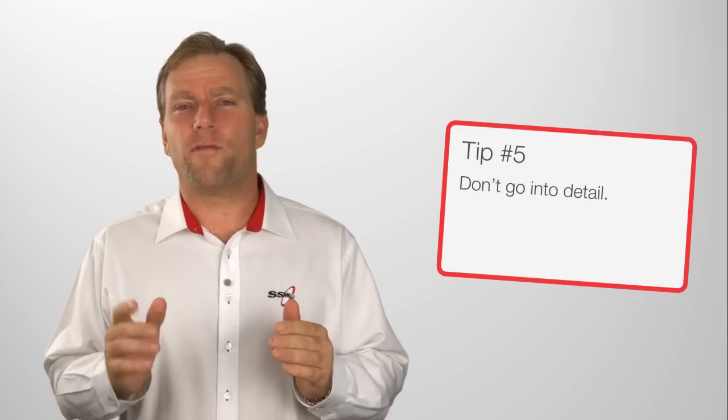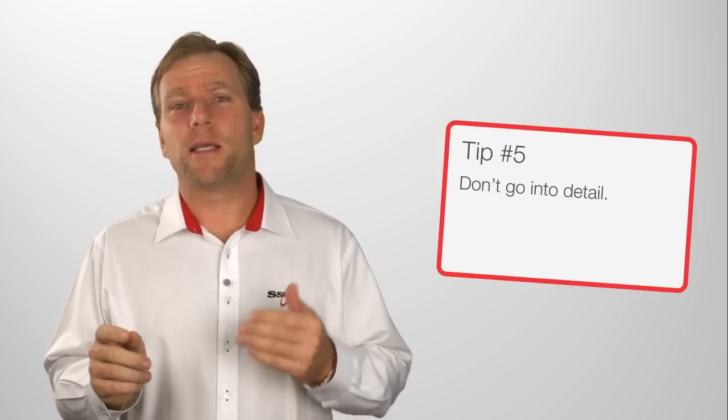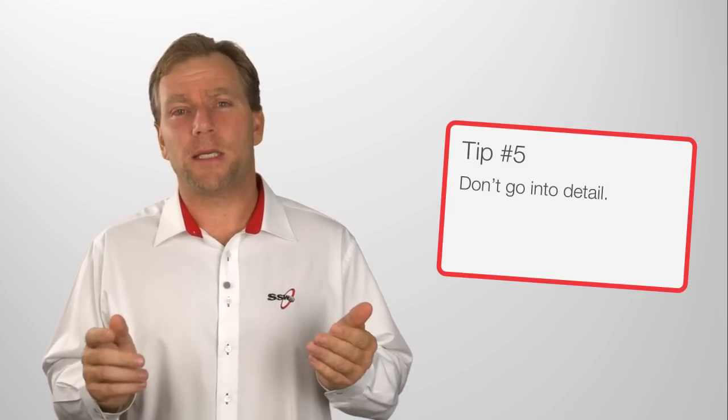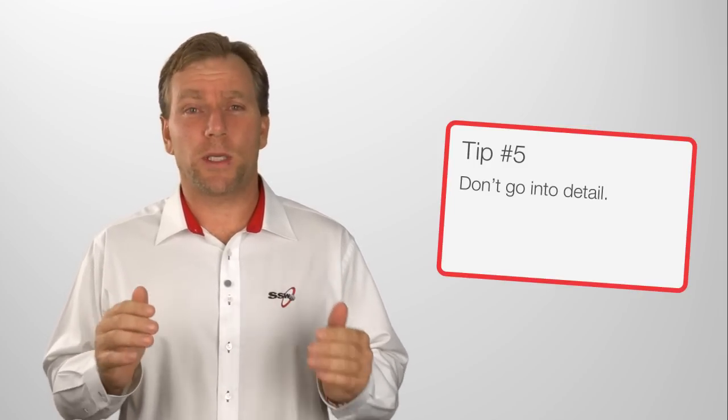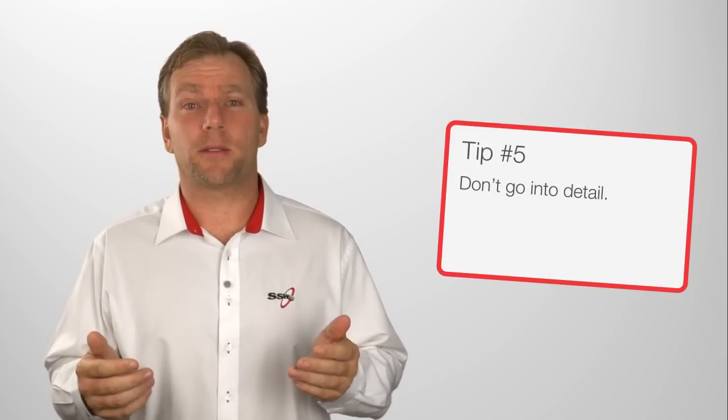Tip five, very important: don't go into detail. As soon as you go into detail, some of the members at the Scrum meeting won't be interested. They'll switch off, they'll start thinking about other things. Worse, they'll start checking their emails on their phones.